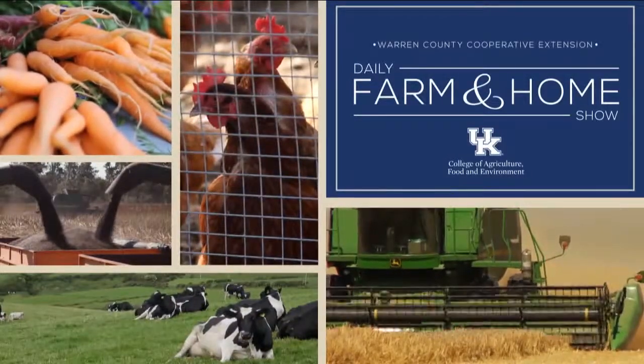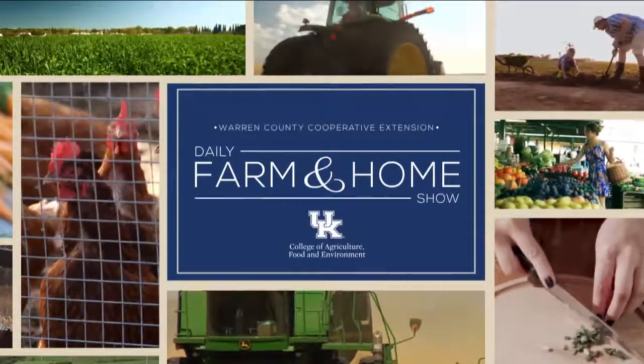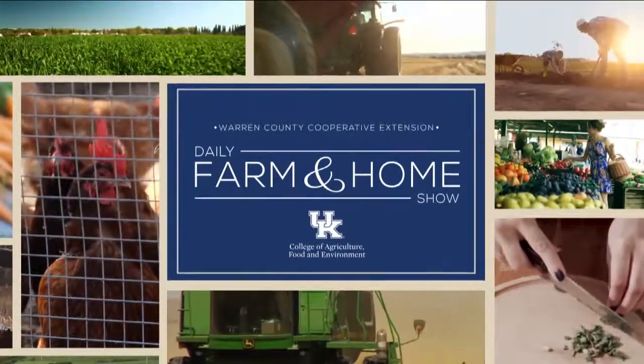Good morning and welcome to your daily farm and home show brought to you by the University of Kentucky Cooperative Extension Service. Good morning, I'm Joanna Coles and welcome to the farm and home show. Today we're going to talk about some of the fine insects that are out there, and Dr. Rick Besson, University of Kentucky Extension entomologist, is here to clear up the mystery of what are some of these flying insects that are out right now.